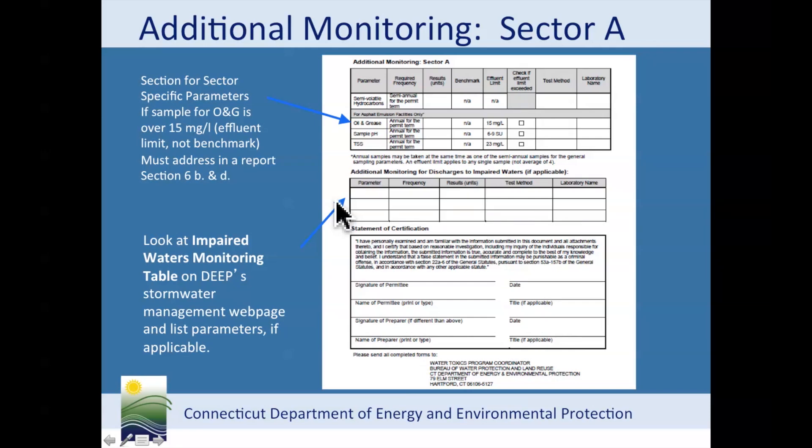Here is where you are going to put your additional monitoring results for impaired waters. This is the certification — you must sign and date it. The top signature is for the permittee, and the second signature is for any other employee or consultant that prepared this report, such as a company representative or a consultant.